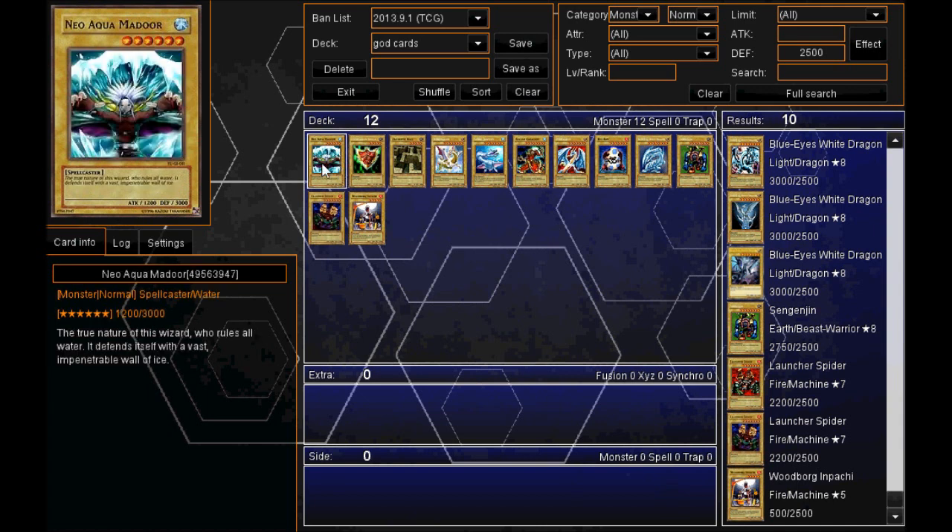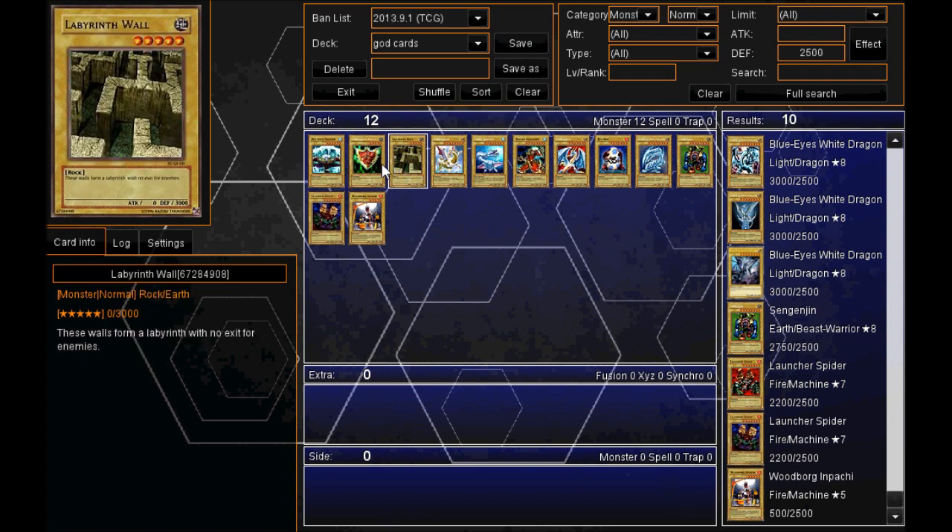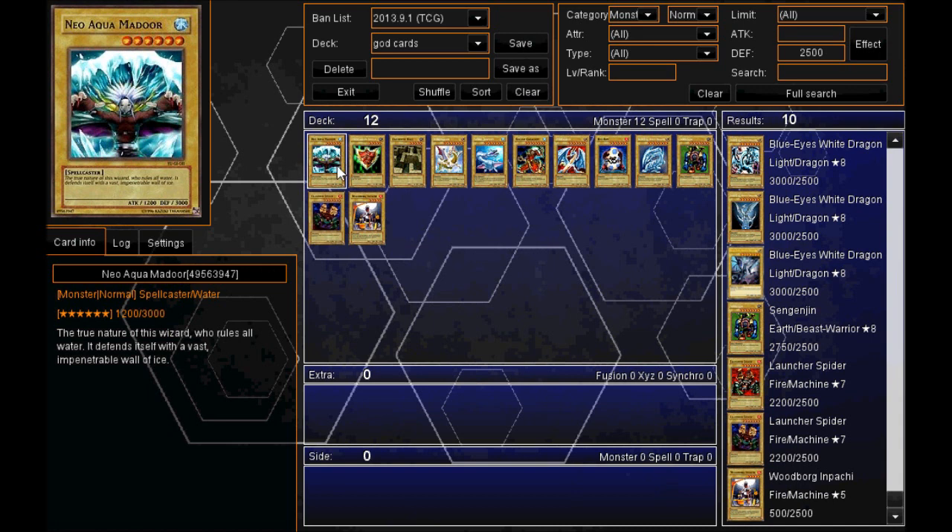At number one I have the Neo Aqua Madoor, a spellcaster. He also has a 1200 attack, which is why I put him at number one instead of the previous two who both have zero attack. "The true nature of this wizard who rules all order — it defends itself with a vast, impenetrable wall of ice."